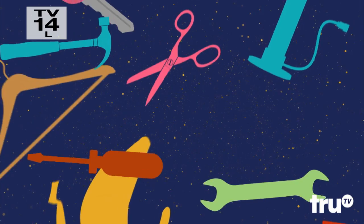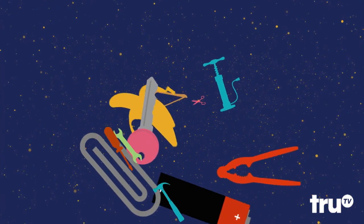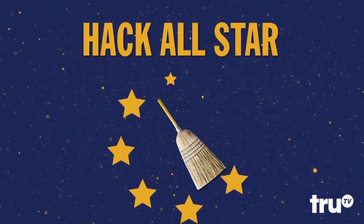Sometimes a household item is so useful, it ascends into the pantheon of great hacking tools. Today, we celebrate one that's truly become a hack all-star: the Broomstick.